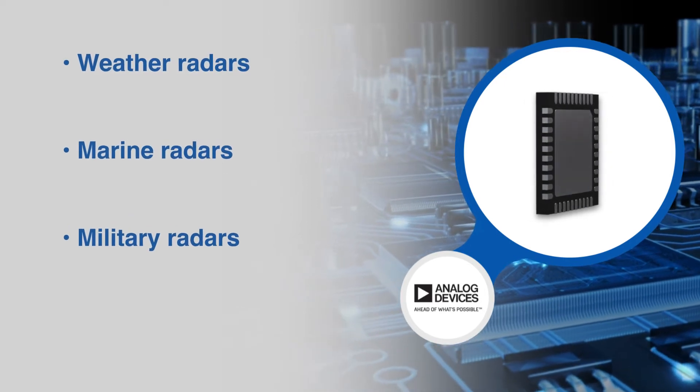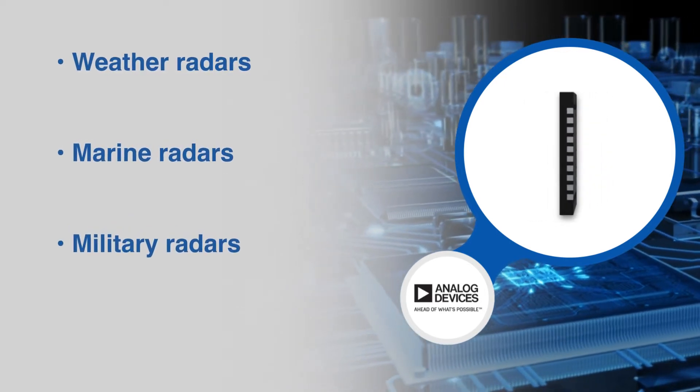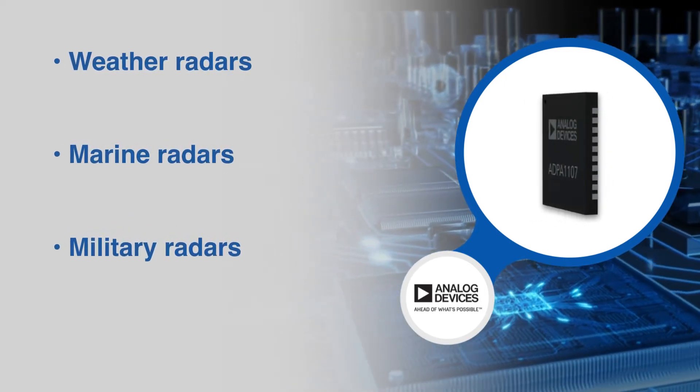This GaN RF power amplifier is ideal for pulsed applications such as radar, public mobile radio, and general purpose amplification.